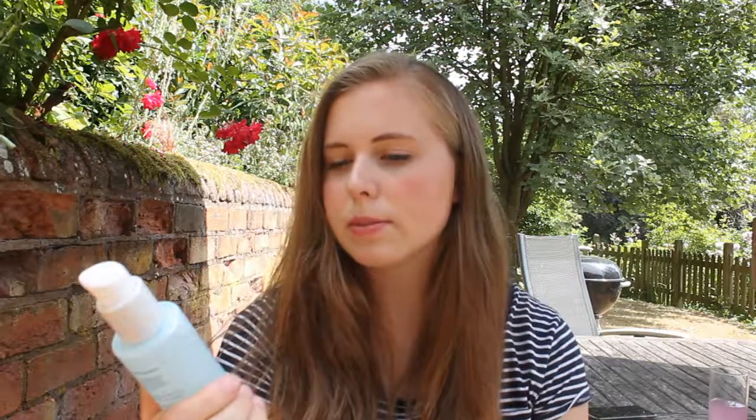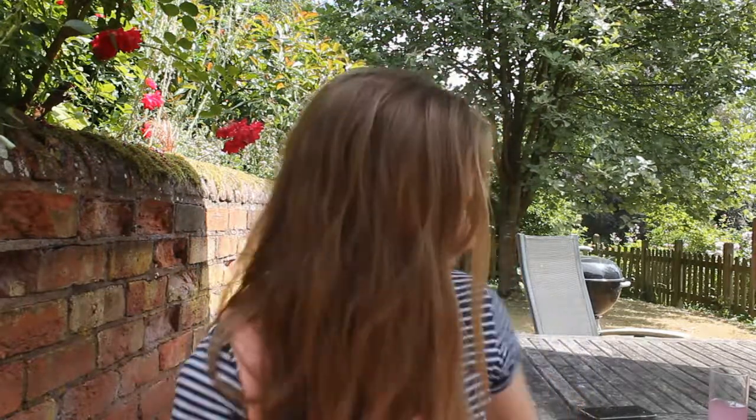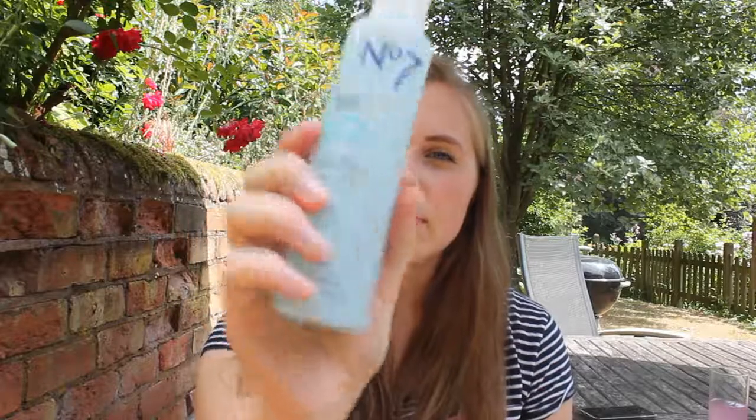We also have the Revitalizing Micellar Cleansing Water, which was very effective at removing makeup and a lot more gentle than the wipes. It says suitable for sensitive skin — both products do, though the wipes didn't feel that way to me. This comes out as a pump rather than pouring, which is nice because it's easier to control how much you use. I always rate No7 cleansers — I had another one from my advent calendar that was one of the best cleansers I've ever used.